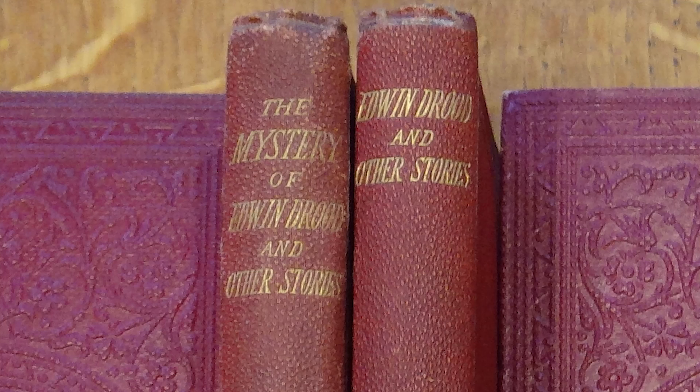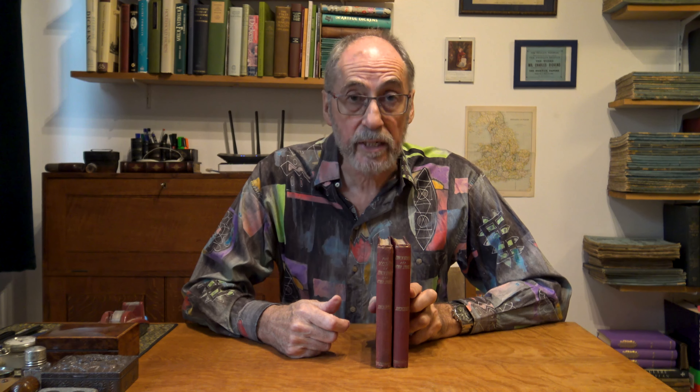Finally, there's this anomaly. Why does one copy in the red morocco grain cloth give the title as The Mystery of Edwin Drood, and the other as plain Edwin Drood? My explanation for this curiosity is that the first version was deemed too long and cluttered up the spine. Indeed, the long title may even have been a trial binding, as this is the only such copy that I've ever come across, making it a particular rarity.